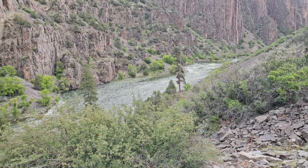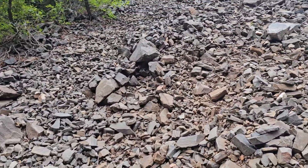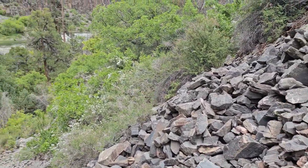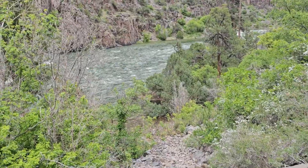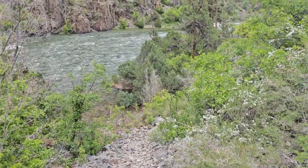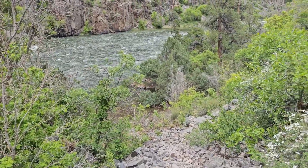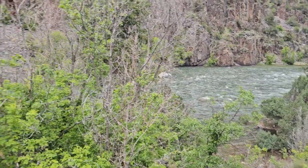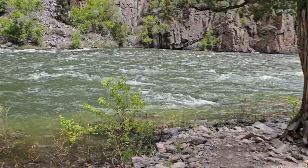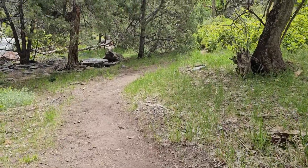Down there by the pine trees — this looks like where the campground is. Let's get on down. There's another big scree field to cross. Thankfully we're crossing it, not going up it. Pretty cool. There's the water. We made it down to the river! As I started walking down through here I was bobbing like a duck — my legs didn't know what to do on level ground.